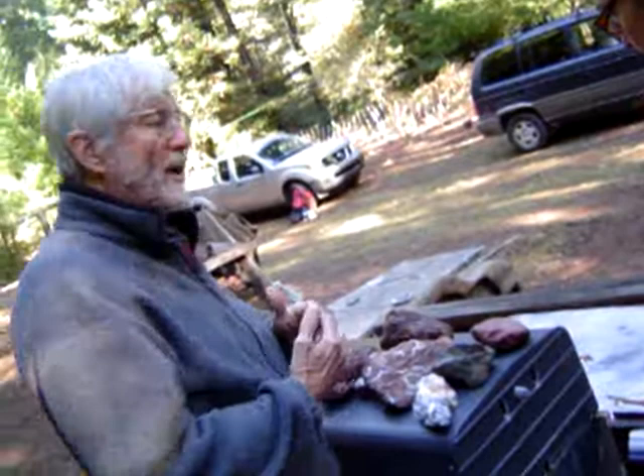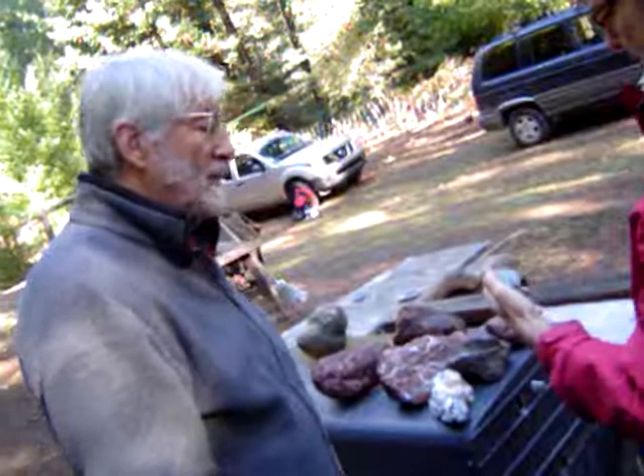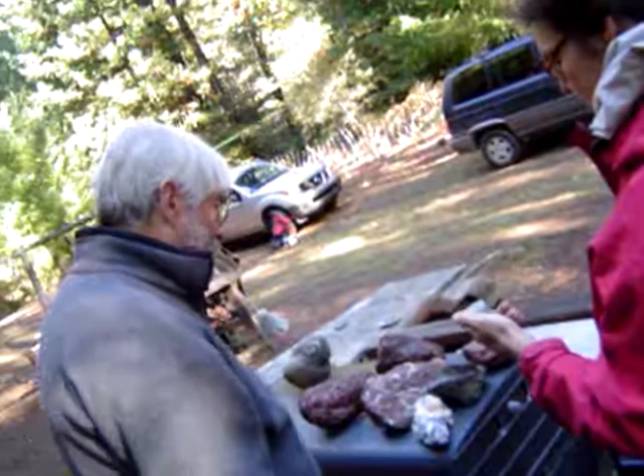If the chert is not too badly beaten up, you can often find here and there little black specks, and those black specks are radiolarian shells — you can see them. Sometimes they're visible to the naked eye, and with a powerful 10x hand lens you can see them clearly.